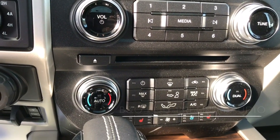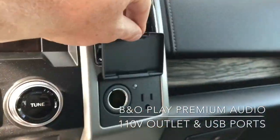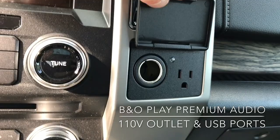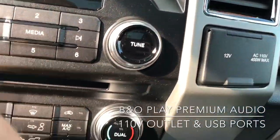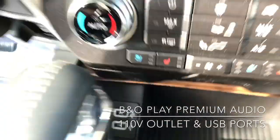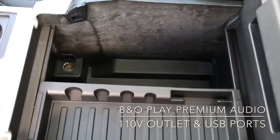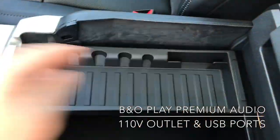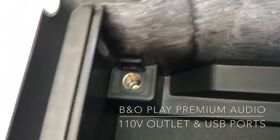The sound system in this vehicle is a B&O audio. You've got power points — you've got the household power outlet as well as a cigarette charge point just over there. And in that little cubby you can see you've got two USB ports, as well as a huge storage compartment in the middle. And you've got another cigarette lighter charge point just inside over there.